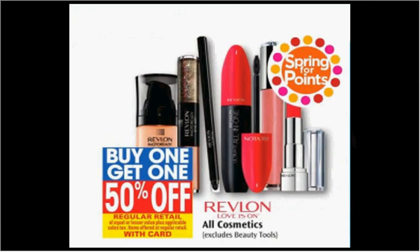The Revlon is on sale — buy one, get the second one 50% off. Plus, it counts as the spring for points item. If you get two of the Balm Stains, they're $9.49. Use two of the $3 off coupons available in your SmartSource of last week, and you'll pay $4.12 for each one.